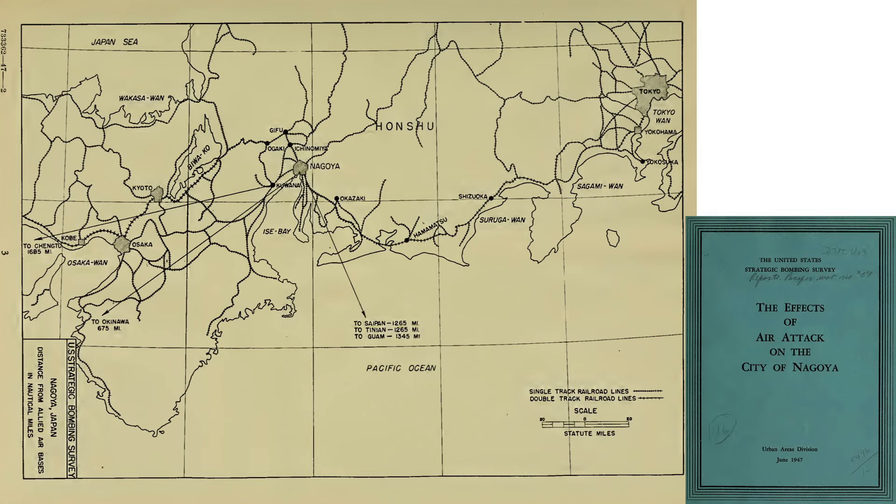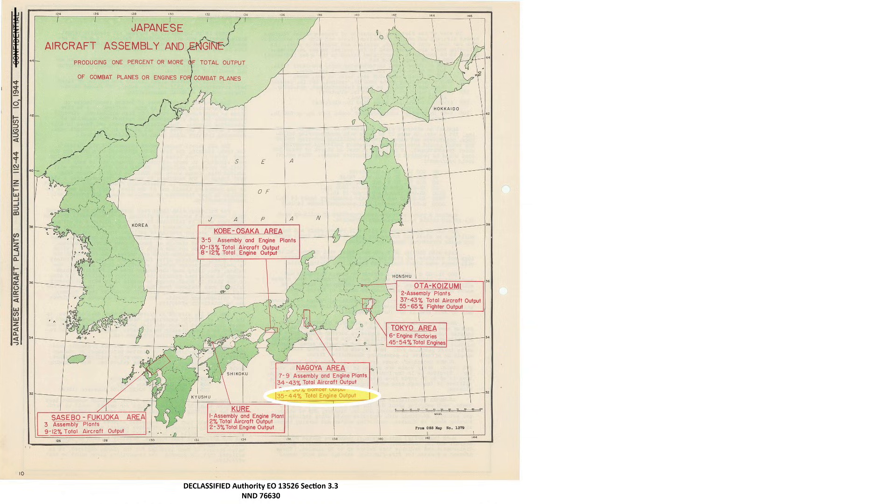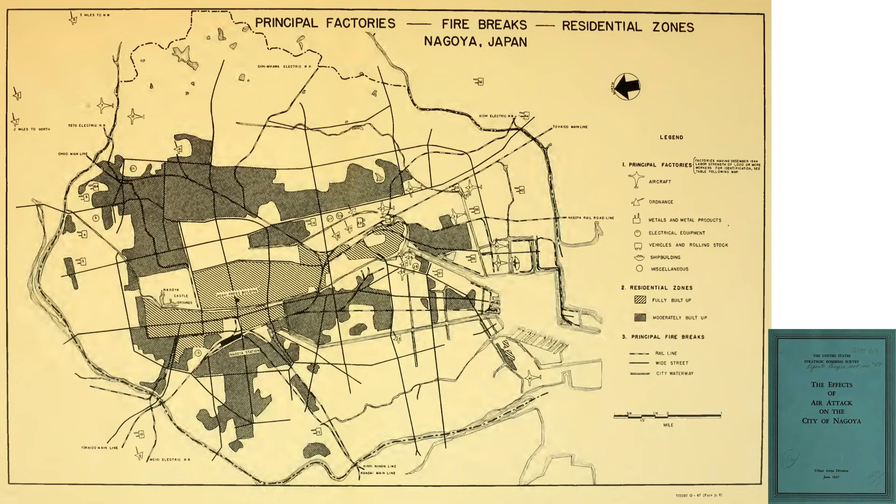This map from a 1947 USSBS document outlining bomber attacks on Nagoya shows the location of Nagoya on the island of Honshu. Nagoya is 1,265 miles from Tinian, the location of the Strike Force's 313th Bombardment Wing. Nagoya is responsible for 35 to 45 percent of Japan's aircraft engine output. This map identifies the location of Nagoya's principal industries by symbol. The two Aishi engine and aircraft plant targets are located here.